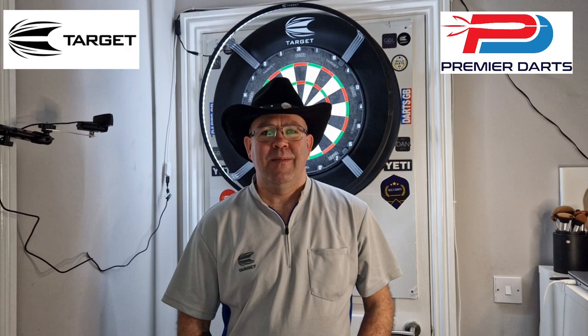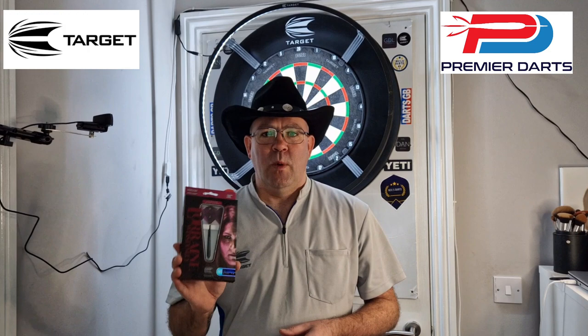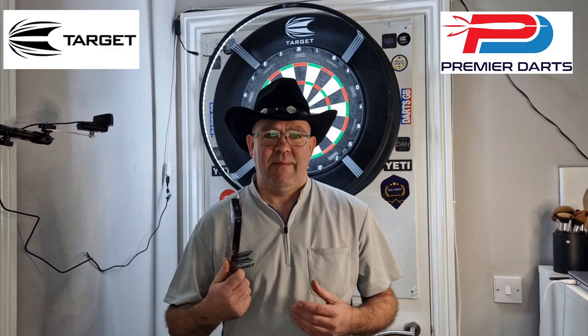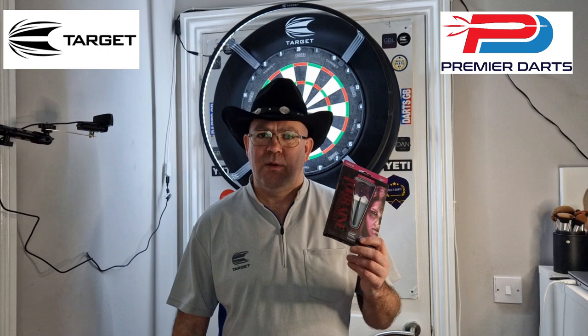Hi everyone, Scottish Cowboy here, welcome back to the Scottish Cowboy Darts Channel. Today we're going to be having a look at the Lorraine Winstanley Target Darts. These are a set of darts I've been wanting to review for a few months now. I've finally got my hands on them — I got them from Premier Darts, next day delivery as usual. So let's get a look at the box, get the darts out, have a throw, and do a wee recap.